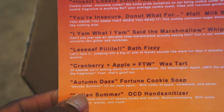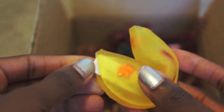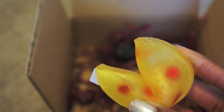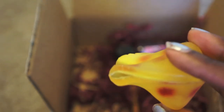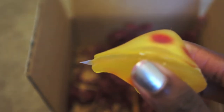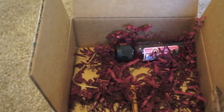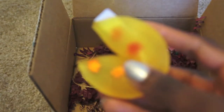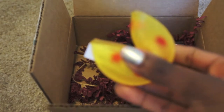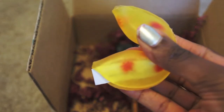Next is 'Autumn Days' — this is the Fortune Cookie Soap, but it's an actual fortune cookie shape with a little fortune inside. I'm going to wait until I've used the whole box before I read my fortune. It's very pretty and has little leaves in it — super cute. I believe it's a soap even though it's rubbery and soft. It smells really really good.